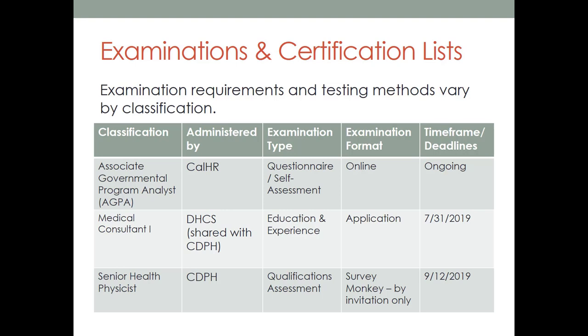Each examination has requirements, testing methods, and a process that may be unique. Examination types may be a questionnaire, a training and experience packet, education and experience review, or an actual test. Some types of examination formats may be online, in person, or via a survey. Our first example is the Associate Governmental Program Analyst, administered by CalHR. It is online and ongoing — a self-assessment questionnaire that is always available. Upon completion you immediately get a score.